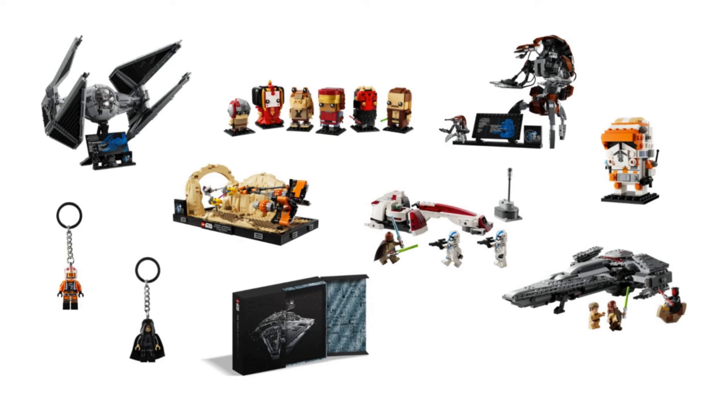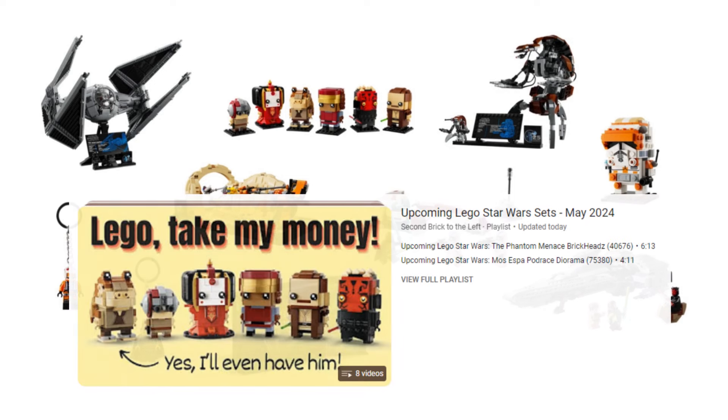Along with the many LEGO Star Wars sets already available, there are plenty of new sets launching on the 1st of May 2024, as well as some merch. I've put together a playlist of all the videos I've made covering the new sets — that's also linked in the description.